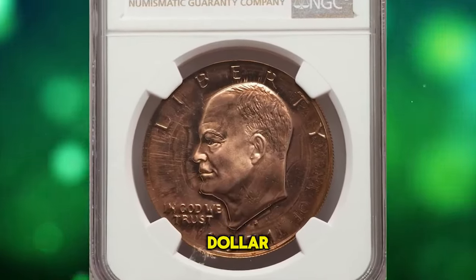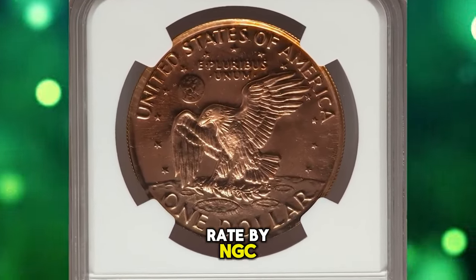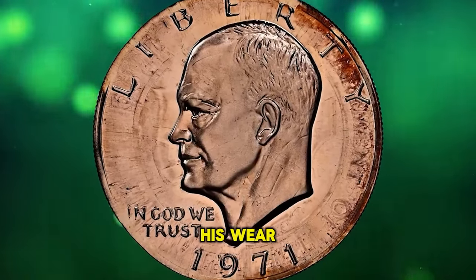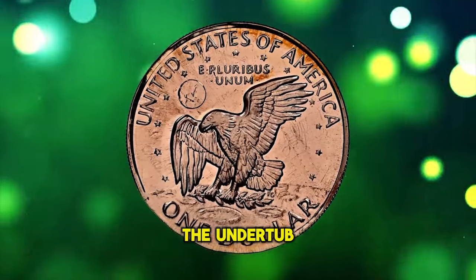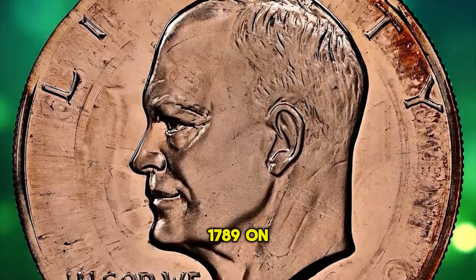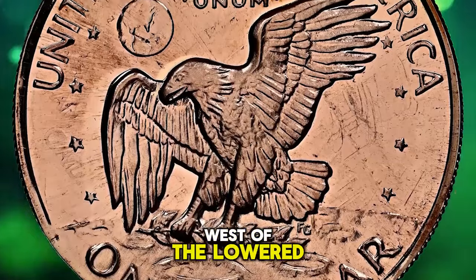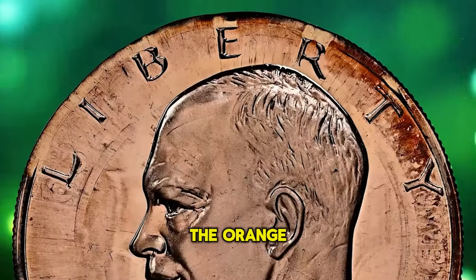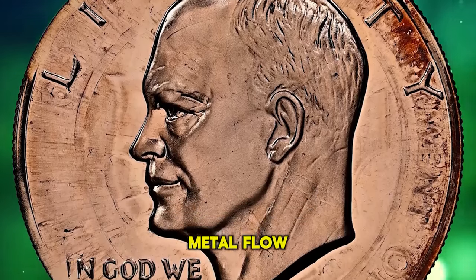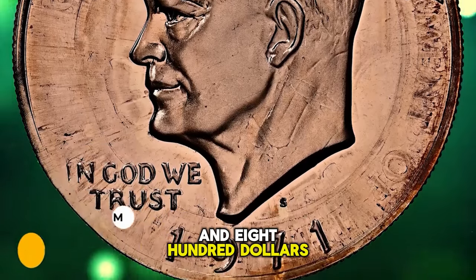This is a 1971-S Ike dollar overstruck on a San Francisco Assay Office medal, graded PR69 Red by NGC. A bronze San Francisco Assay Office medal was used as a host for this rare off-metal Eisenhower dollar. Much of the undertype is evident, including the Department of the Treasury 1789 on the obverse and SF and CAL on the reverse west of the lowered wing. The orange-red and lilac color is pleasing with outward metal flow on In God We Trust and United. It was sold for $40,800.